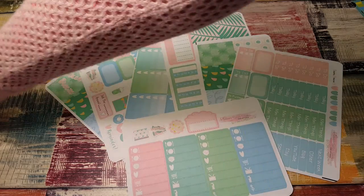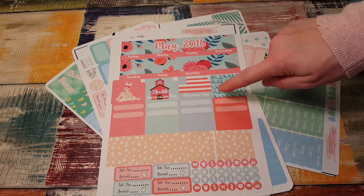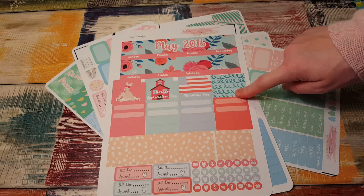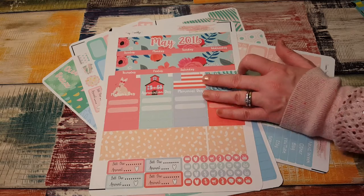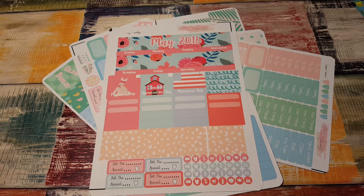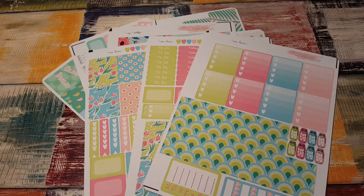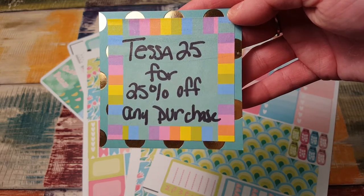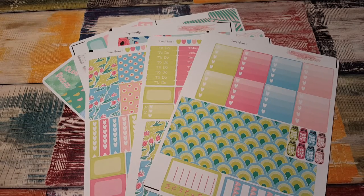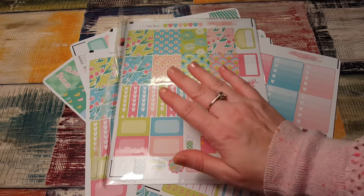Then we have the May monthly spread — I will do a plan with me on this. My Erin Condren already has a May monthly, but I have an A5 set that I can adjust it to work because I've done it before. Then we have the beautiful Neon Flowers set. Here is a coupon code if anybody's interested: it's TESSA25 for 25% off any purchase, and you can use that at any time. And again, I have this extra kit, so watch my Instagram because there's going to be a giveaway coming up soon. Thanks for watching and I'll see you again soon, bye!